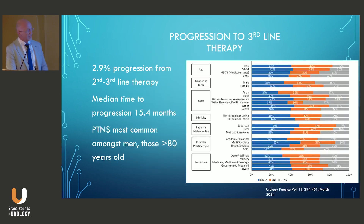More recently, a study of the AQUA registry — first developed in 2014 — found that progression rates remained low, about 3% from second-line to third-line therapy, with a median time to progression of 15.4 months, and that PTNS was most common among men and those older than 80. However, progression rates were faster among subspecialist providers who actually perform these advanced OAB procedures, about 10–14%, suggesting that part of the solution is getting patients to advanced OAB providers earlier.